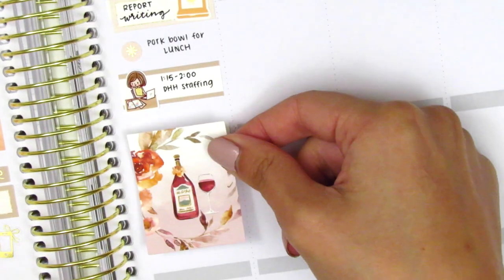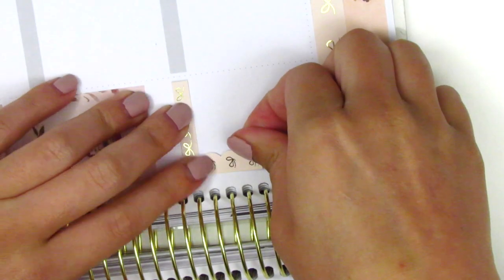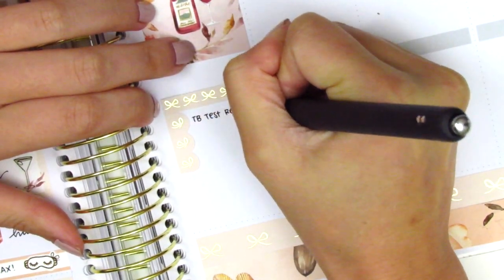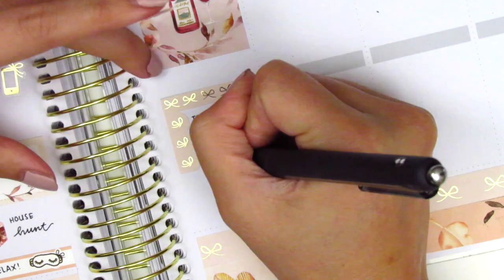I placed down a full box underneath that and then used a bow header with a three bow checklist to mark some things that I did when I got home. I actually managed to do a workout on Thursday, which I was really proud of because it's just so hard to work out when I get home late, but I actually managed to squeeze one in. That shoe sticker, I believe, is from Paper Muse Crafts.